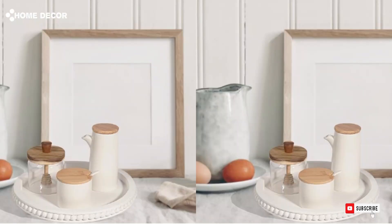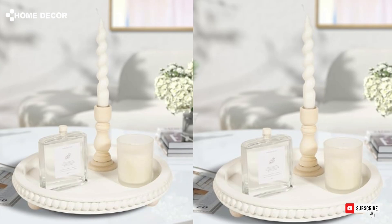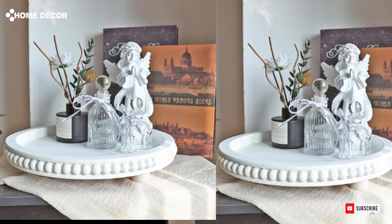3. Round Tray. The round tray offers a sleek and versatile design, perfect for serving or displaying decor items. Its circular shape adds a modern, stylish touch to any table or countertop.